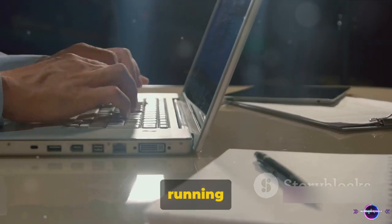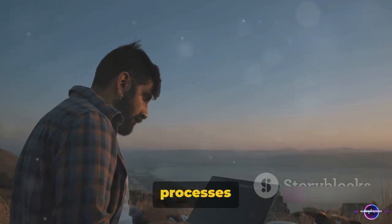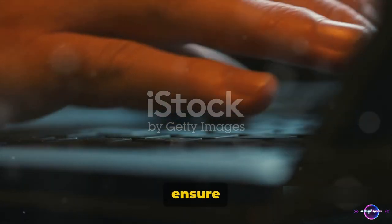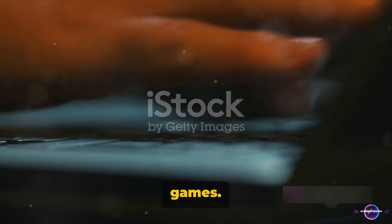Ever wondered how many processes should be running on your Windows 11? In the world of computing, processes are essentially programs in action. They're the lifeblood of your computer, working behind the scenes to ensure everything runs smoothly, from your web browser to your favorite games.